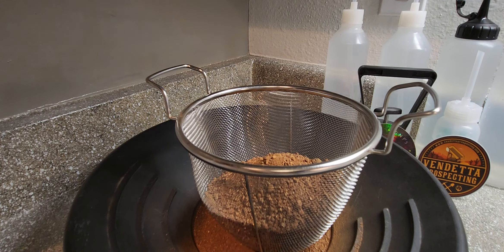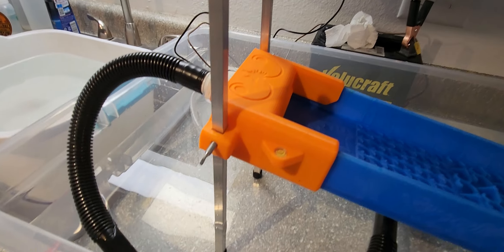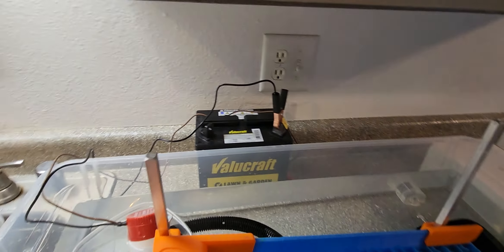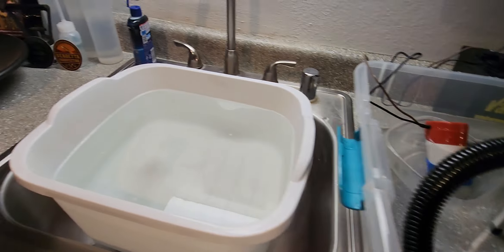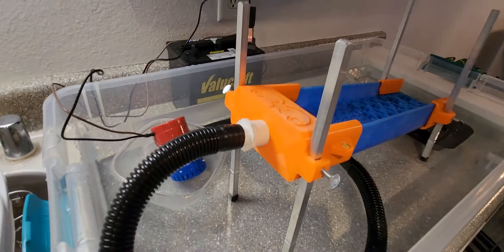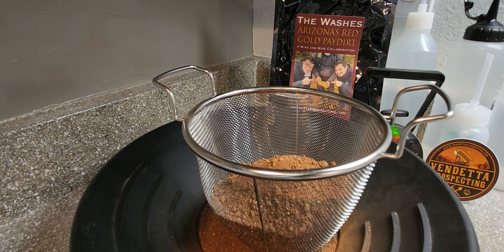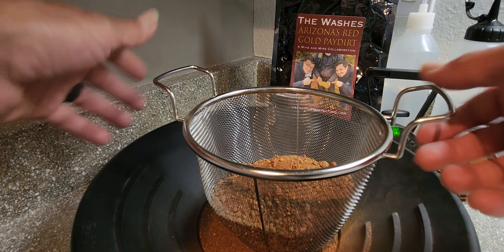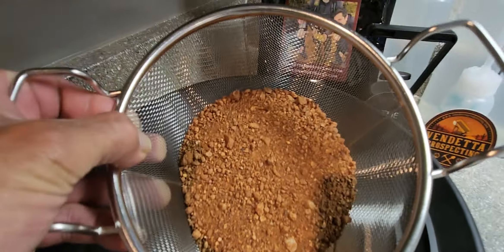We're going to run it through the Venture Sluice with a 3D printed header box already installed. Got the 12-volt battery going — it's already hooked up, just gotta get it running. Let's get this classified down. Oh man, look how red that is — that is some nice looking stuff!